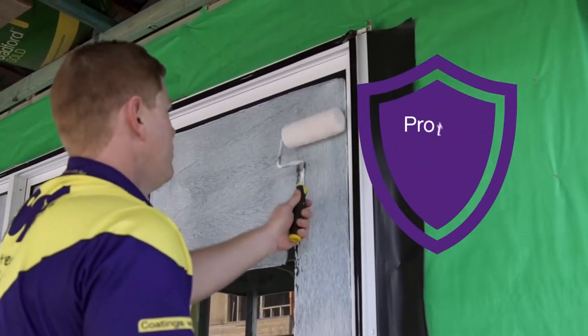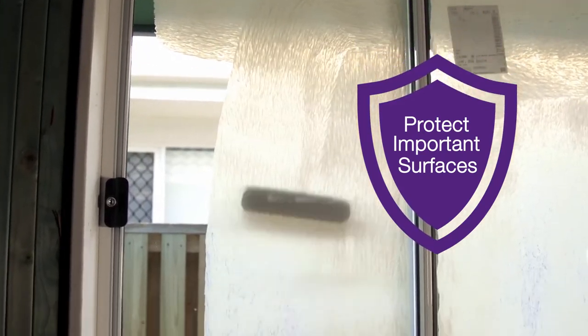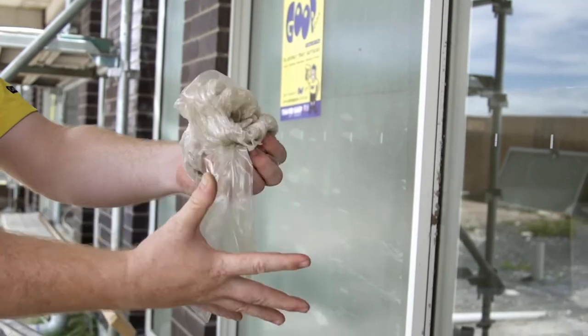Using Goop to protect important surfaces during the build process is the easiest way to save you time during the final site cleanup and money on unnecessary and expensive replacements due to cosmetic defects.